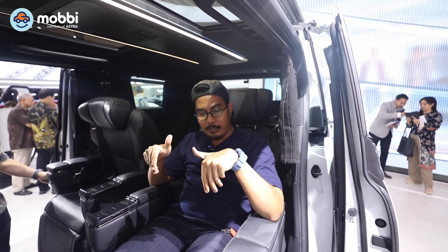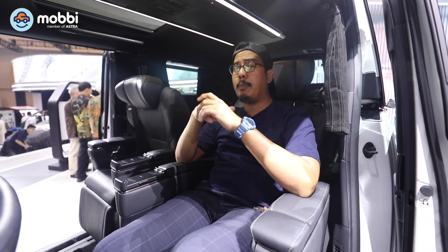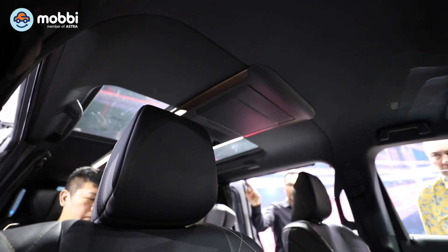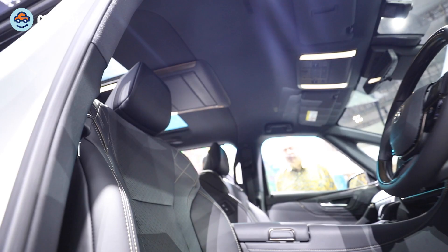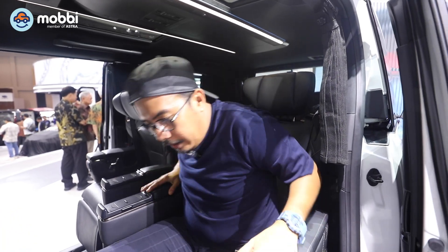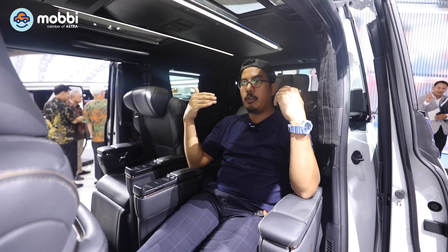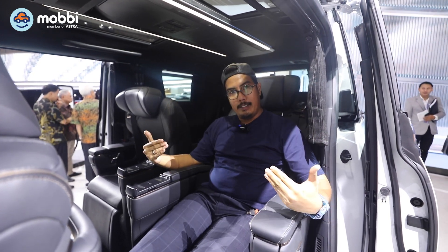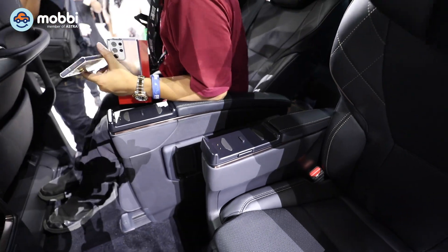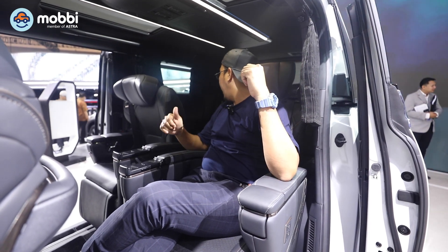Kalau nge-review Alphard, gue lebih senangnya untuk duduk di tengah. Biasanya kalau interior warna full black itu ada di Velfire, tapi di Alphard ini sudah mengadopsi juga. Warna interiornya itu semua full black, sehingga terlihat luxury dan eksekutif dari mobil ini berasa banget. Kita pasti menikmati untuk duduk di baris kedua ini. Full electric, dan tidak lupa ada cup holder. Ada yang baru yaitu port charging yang disematkan di dua kursi di bagian tengah ini.